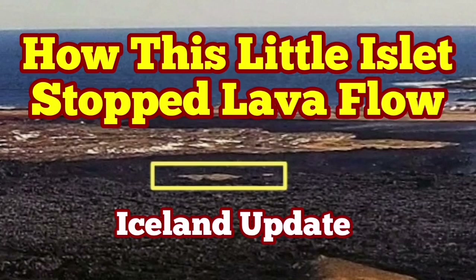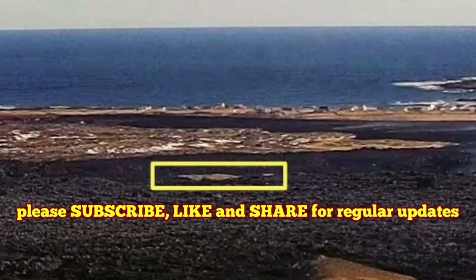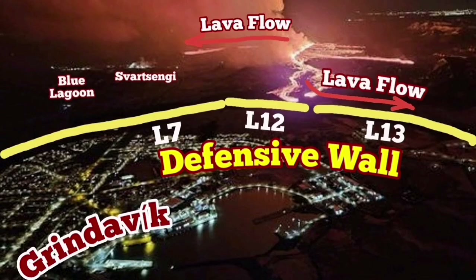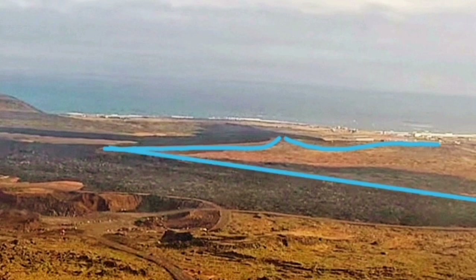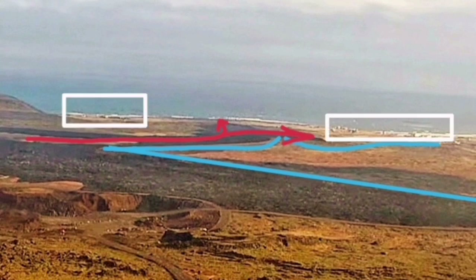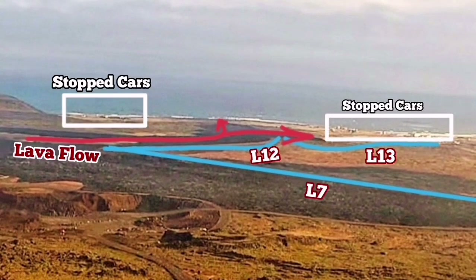When the eruption of the Sundunka crater chains of the Svartsengi volcanic system in the Reykjanes Peninsula of Iceland started, the flow of the lava soon reached the L-12 and L-13 defensive walls of Grindavík, rubbing against things that flow toward the south, toward the road circumnavigating the whole peninsula, and then toward the sea we were predicting it would go.